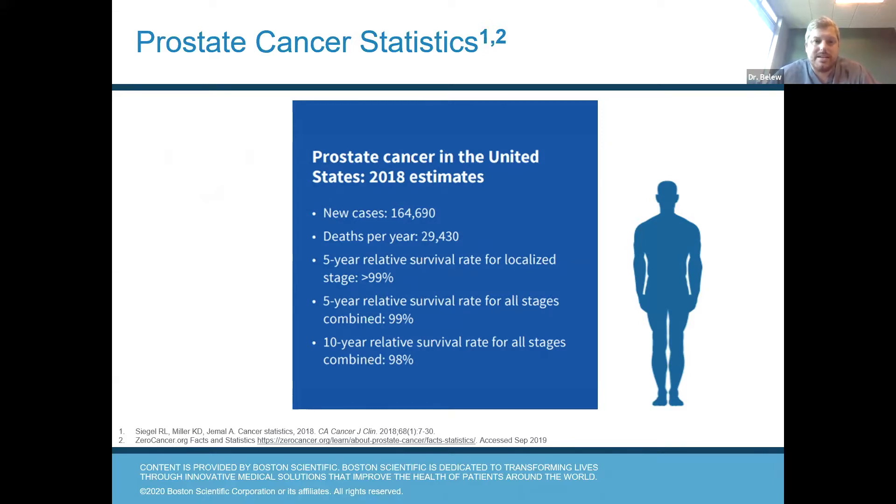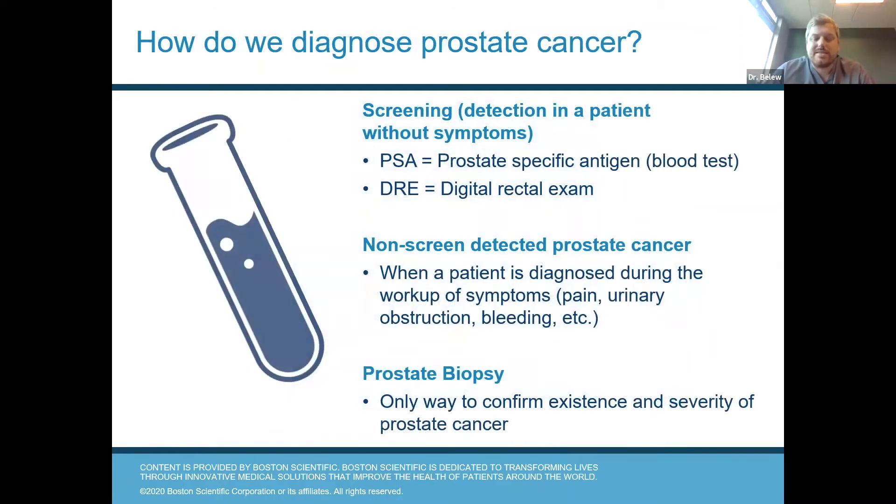Some of you have heard that prostate cancer is a disease that you die with rather than from, and that's frequently the case. But when treatment is indicated, you do want to act. The five-year relative survival rate for localized disease is over 90%. The five-year relative survival rate for all stages combined — both localized disease and disease that has metastasized — is 99%. The 10-year relative survival rate for all-stage disease is also 99%. So screening allows us to detect prostate cancer early when it's very treatable.